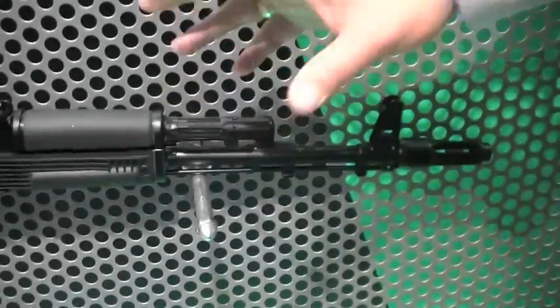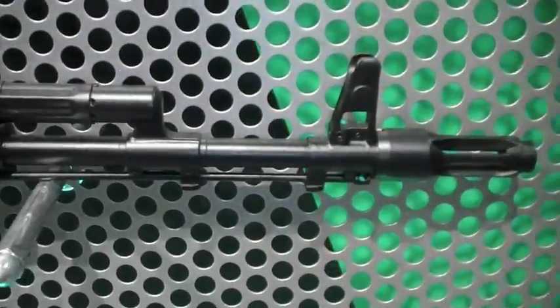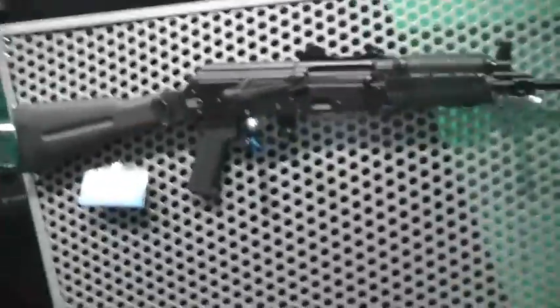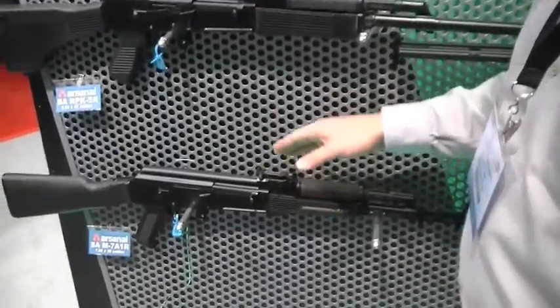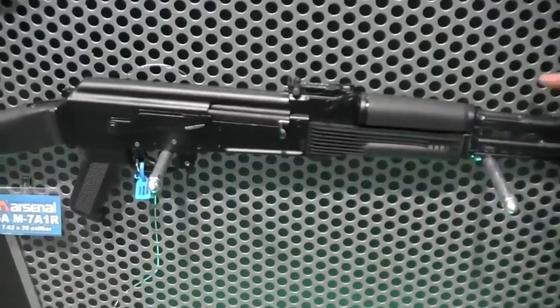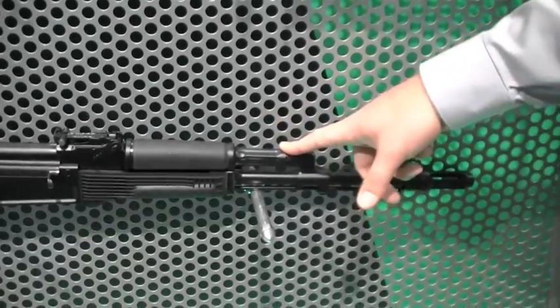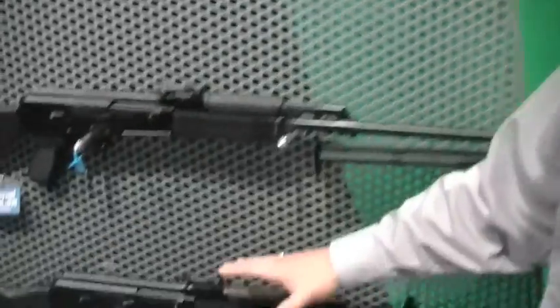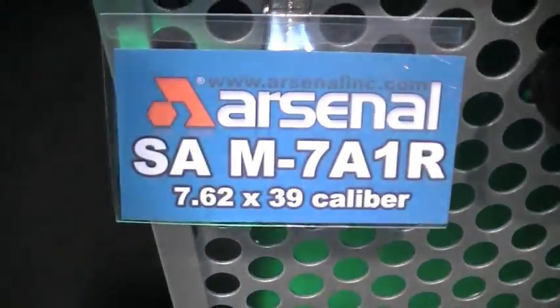The one beneath it — the reason why we have such a hard time making the milled receiver weapons is because we make them completely at our factory. We do use Bulgarian barrels on it, and we mill the receivers at our factory here in Las Vegas. Because of our commitment to only putting new parts on, we can only build weapons that we have the parts for. If we're missing something as simple as a gas block, we're not going to build a weapon because we're not going to put a used part on it. We have to wait until we get a complete set of parts. This would be my guess as to what our next production of milled receivers will be — the SAM-7 A1R, the synthetic stock version.